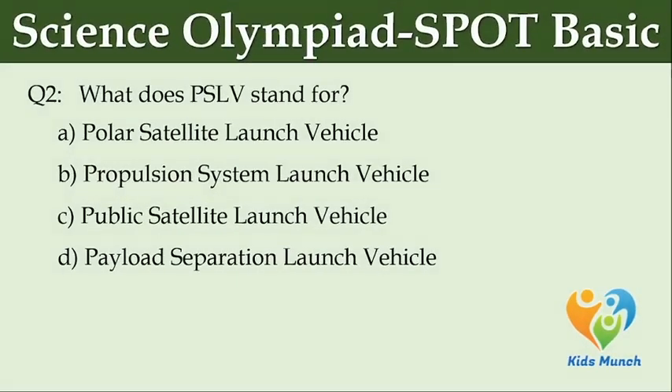What does PSLV stand for? Option A: Polar Satellite Launch Vehicle. Option B: Propulsion System Launch Vehicle. Option C: Public Satellite Launch Vehicle. Option D: Payloads Operation Launch Vehicle.